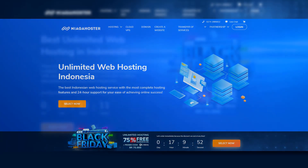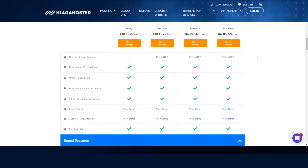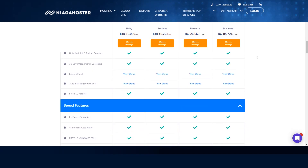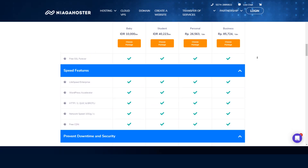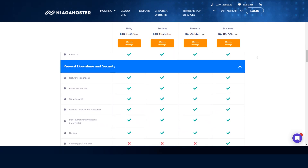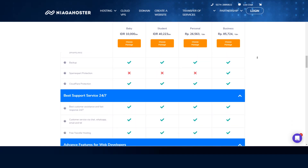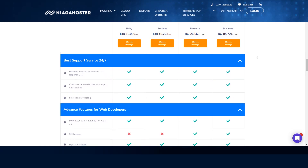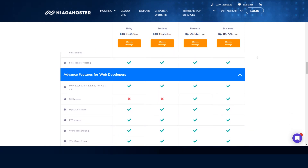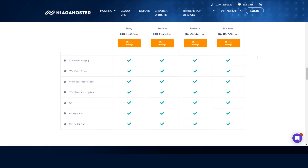The features from the packages they offer include visitor of the month, unlimited SSL, instant backup, and unlimited bandwidth. They are also using Green Data Center Tier 4 DCI Indonesia from Equinix with international standards, which claims to be the fastest data center in the world, and offers a 99.98% uptime guarantee.